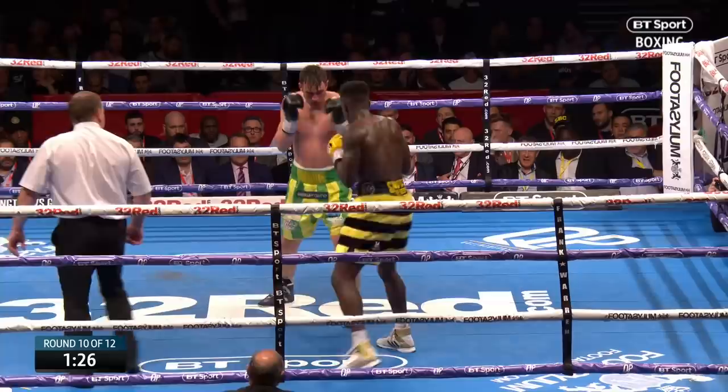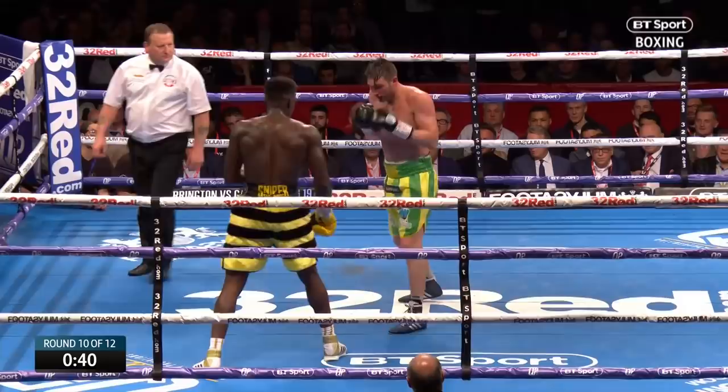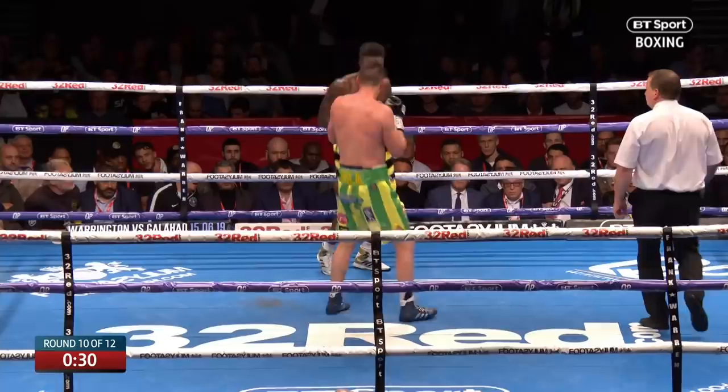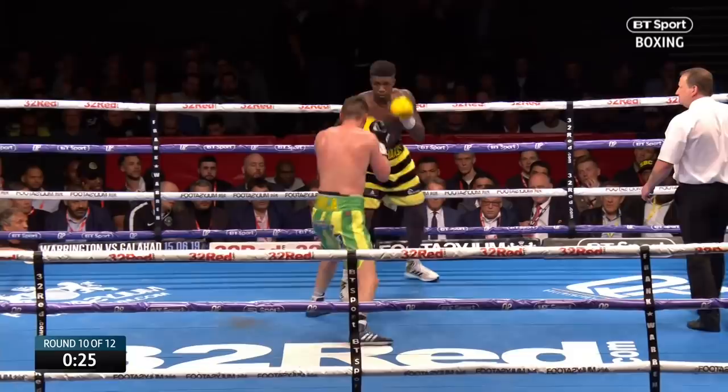Some beautiful uppercuts there from Richards — two real quality right hands. Langford could be in real trouble, and there's another quality right uppercut. Oh, it was beautiful — just a little turn on the shoulder. He turns that shoulder ever so slightly to get the angle for that uppercut, and he's nailed him four times in this round. He throws it from the outside of Langford's jab — that's what's clever about it. He's got such long hands, he can almost just tie him up and throw it.